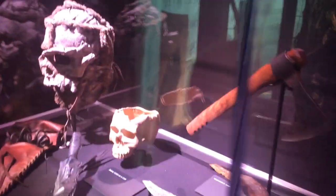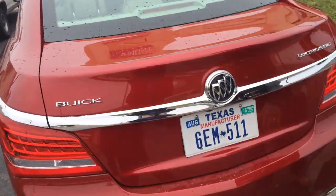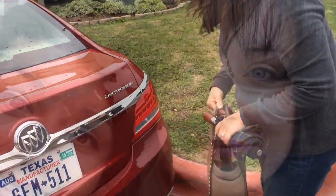I really recommend going to the Game of Thrones exhibition if it comes near you. It was a great end to our South by Southwest trip.